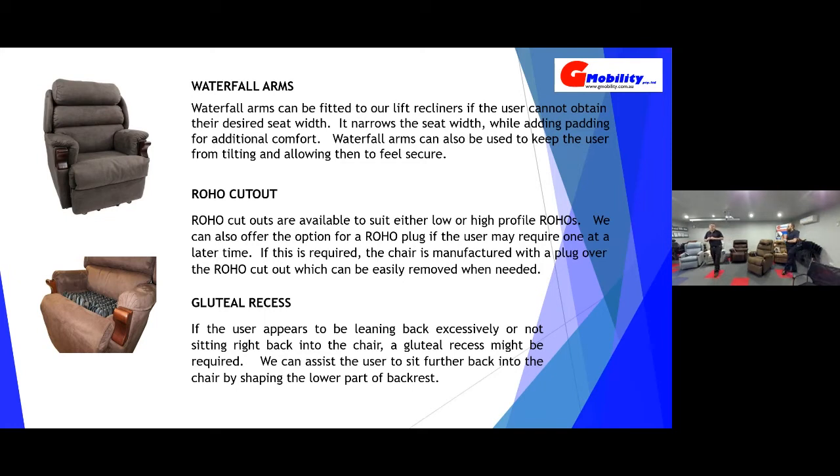Waterfall arms come back to seat width. If we want to narrow up the seat width for somebody, we can offer waterfall arms — it's a separate piece that integrates over the top of the armrest, adding foam to the inside. Someone I trialled yesterday really liked it — they got a nice snug feeling against themselves, and it makes the inside of the chair softer. People choose waterfall arms to make the chair narrower, but also for aesthetics — some people want that puffy furniture look.